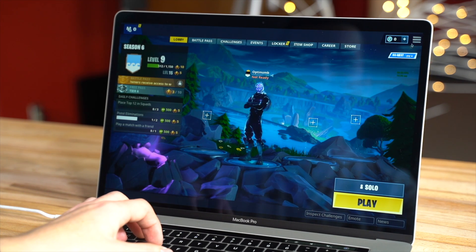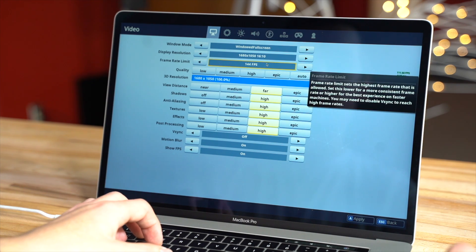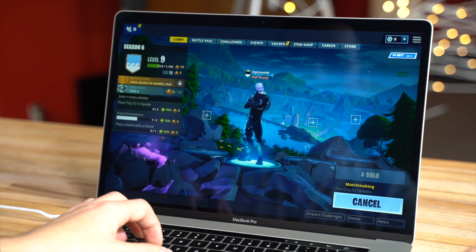Here we are in Fortnite. Let's go over to the graphics settings. As you can see, this is what the game automatically set — we're at 1680x1050, everything's on high as well as the viewing distance, and we have turned on the show FPS. We've set the frame rate limit to 144 so we can see how high the frame rates get. Let's hit apply and solo — let's get right into game.